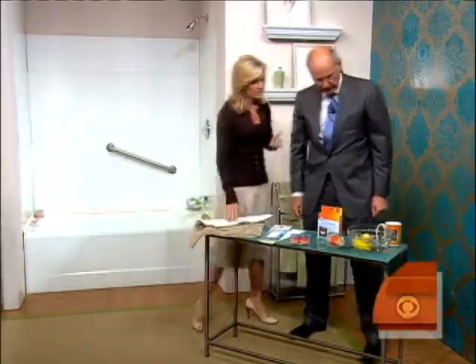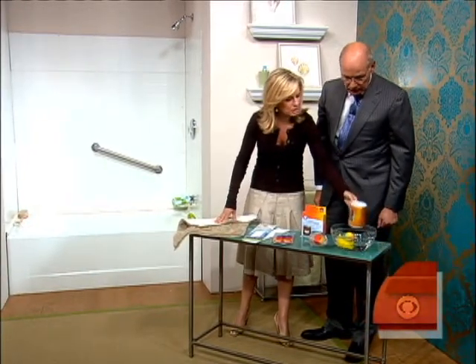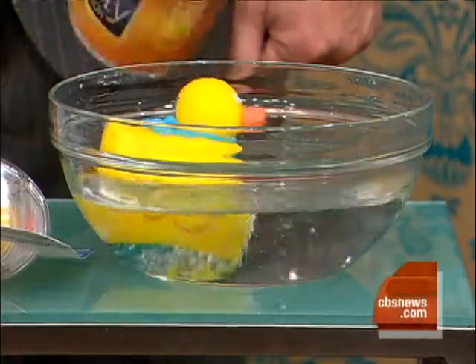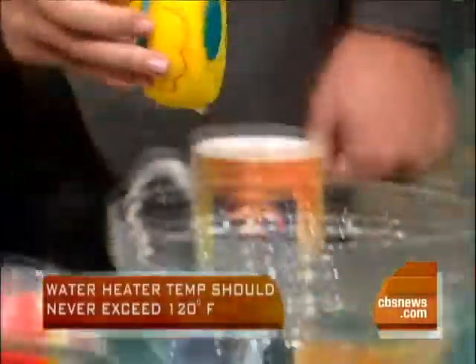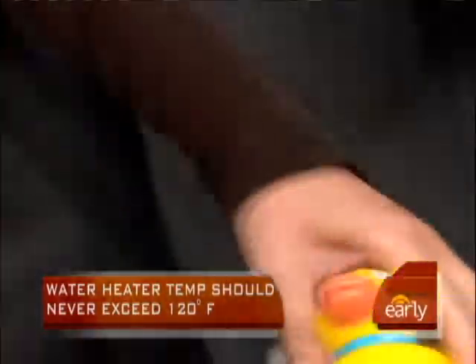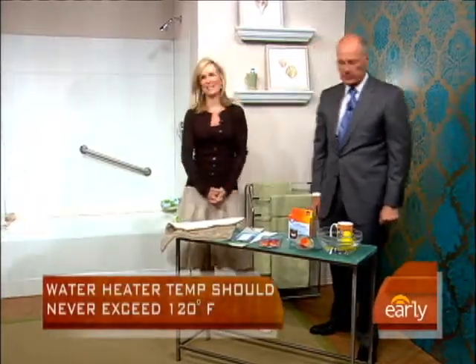Most importantly, we can't forget scalding injuries. We want the water temperature to be no hotter than 120 degrees Fahrenheit. There are now toys like this which show you the actual temperature and will say 'hot' when the water is too hot — so very important. Dr. Jennifer Ashton, as always, thank you so much.